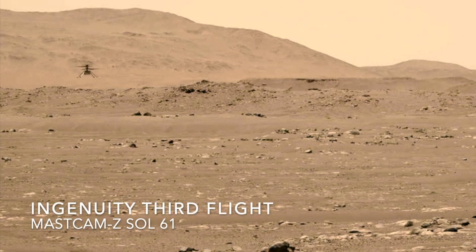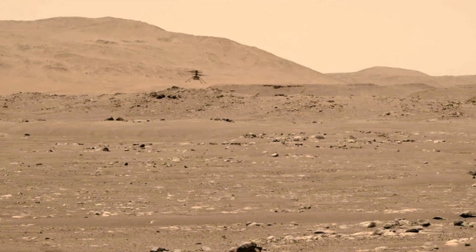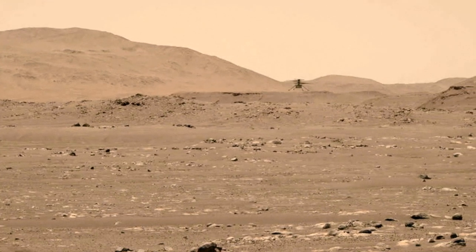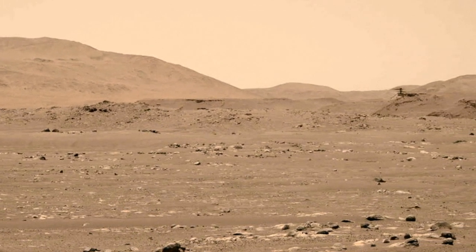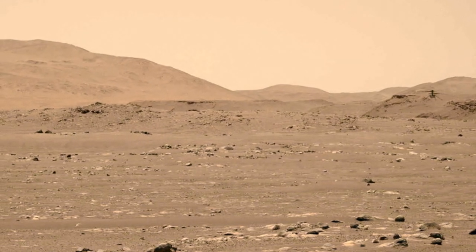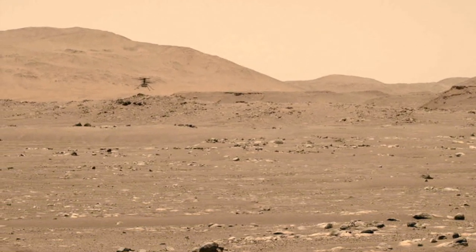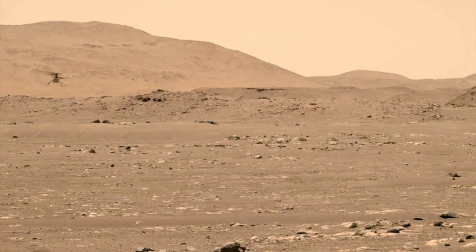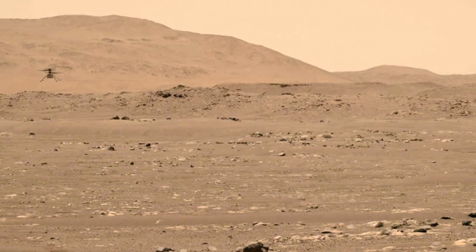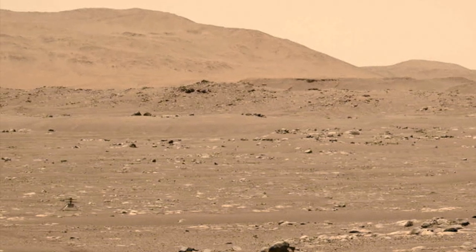In an ironic twist, Ingenuity's remarkable success led to its first failure last month. Blame it on the change in season on Mars. It turns out that Ingenuity has lasted so far beyond its originally planned one month of flights that summer has arrived in the northern hemisphere of Mars.